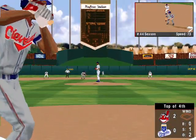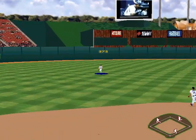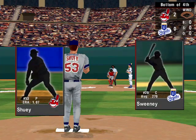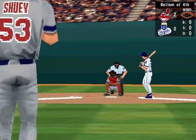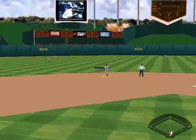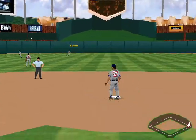Now up, number 15, the catcher, Sandy Alomar Jr., he's a .449 hitter. Line drive to the left side — that's three out. One run, three hits, no errors, two runners left on base. Going into the last half of the fourth. The Indians ahead of the Royals by two.